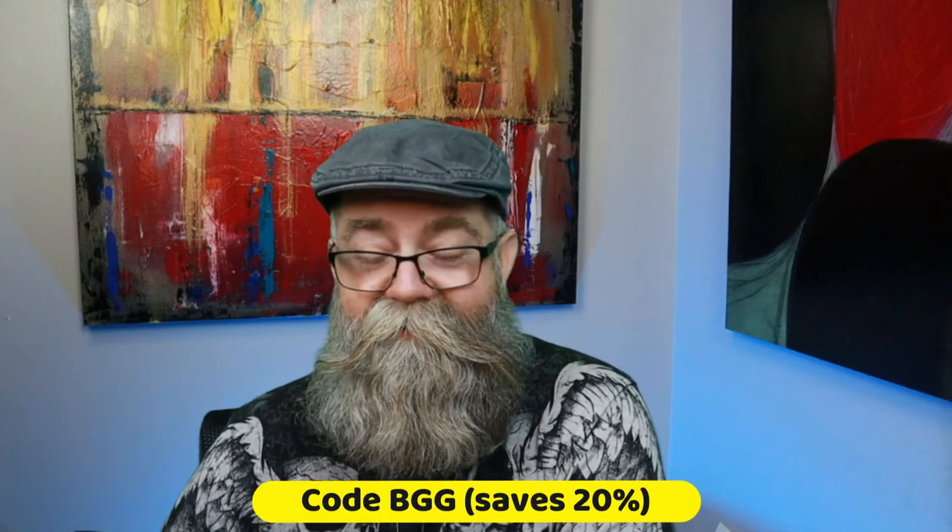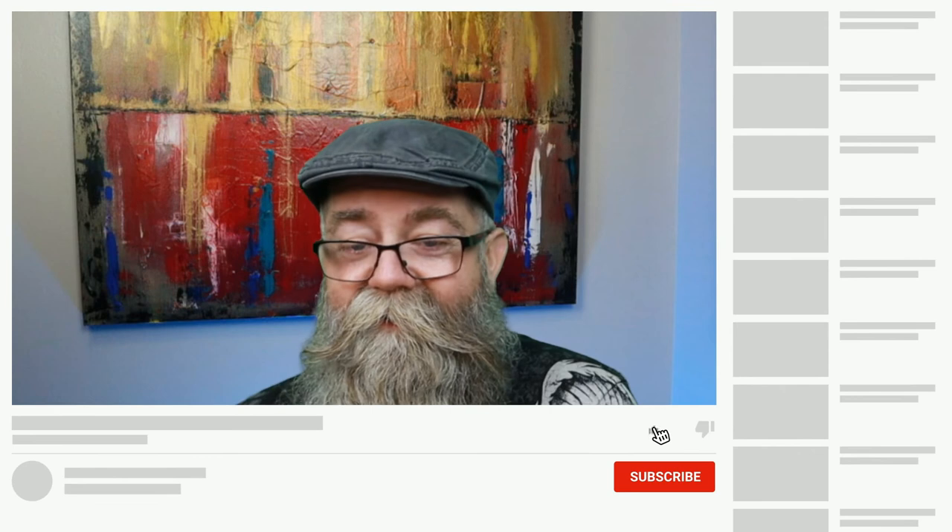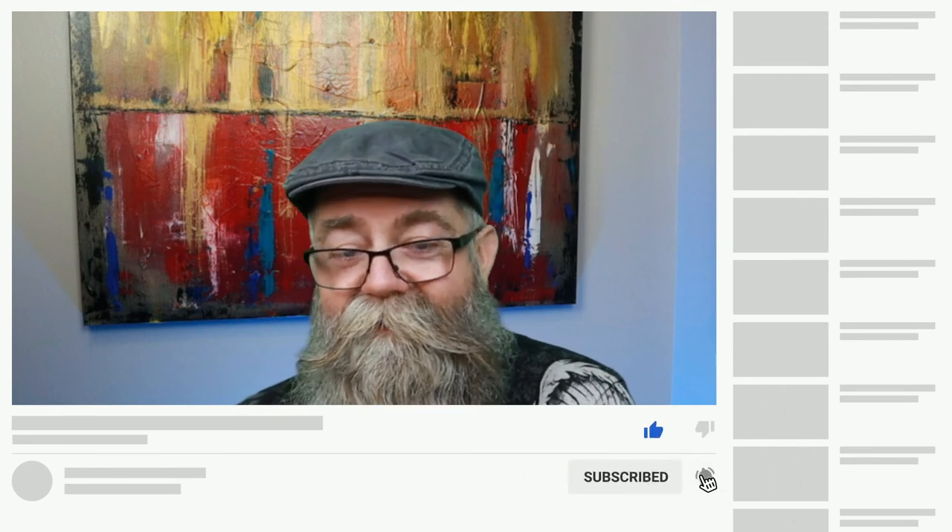If you haven't tried Mudcat Whiskers, I do have a code — use BGG to save yourself 20%. I've done reviews for Mudcat Whiskers in the past and his beard oil and beard butter have always done really great. It's a simple blend but it makes my beard feel nice and soft all day. I'll link that video at the end and have a link in the description below. Remember code BGG saves 20% — keep your beard and staches healthy until next video.